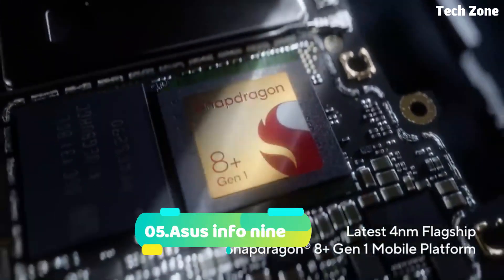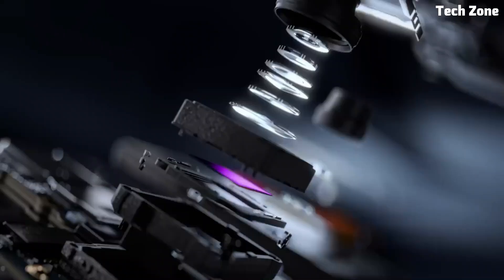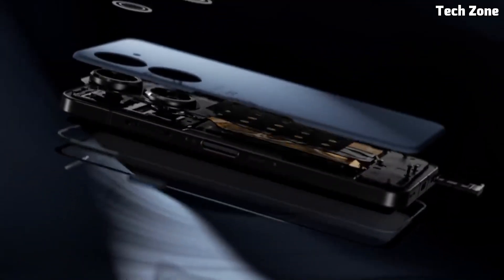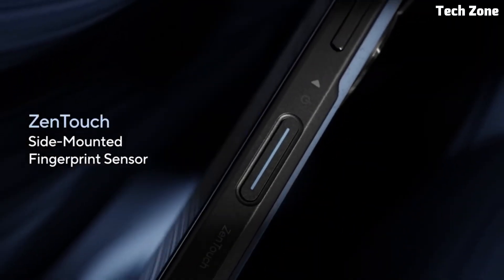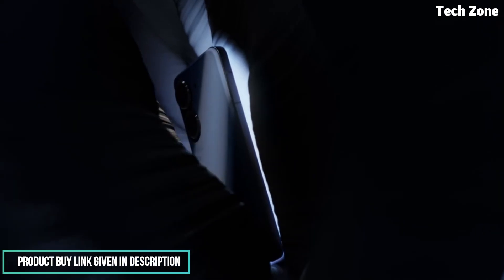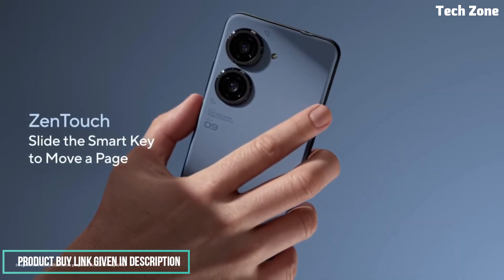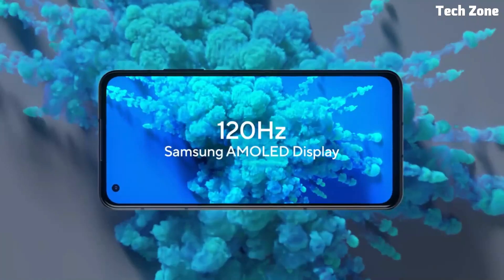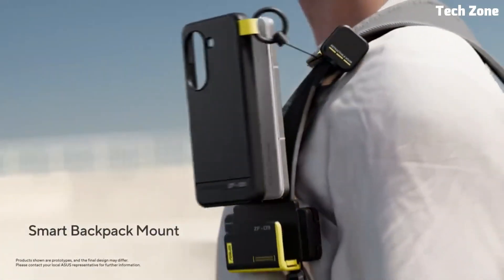Number five: the Asus Zenfone 49. Introducing the Asus Zenfone 49, a versatile and feature-packed smartphone that combines sleek design with powerful performance. Designed to meet the needs of modern users, the Zenfone 49 offers an exceptional user experience at an affordable price point. At the core is a powerful Qualcomm Snapdragon processor, delivering smooth performance for multitasking, gaming, and everyday tasks.